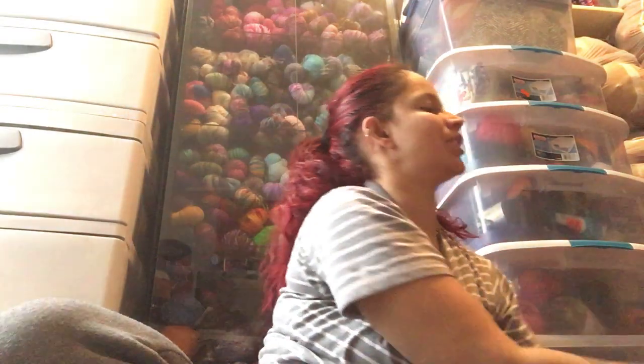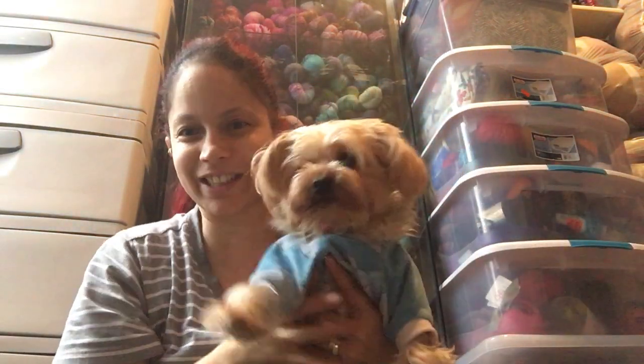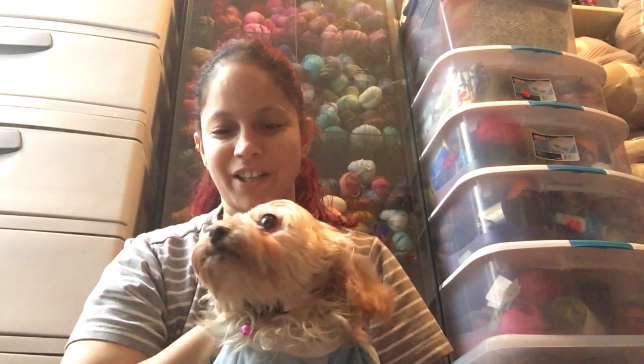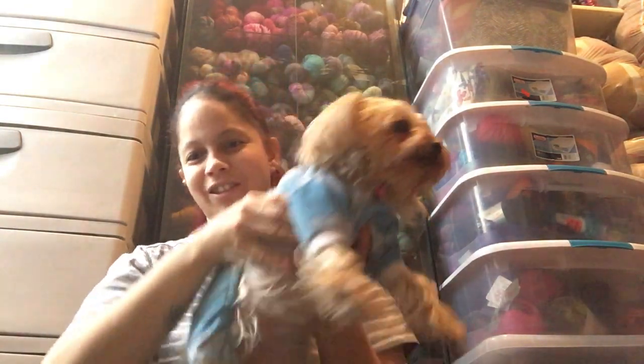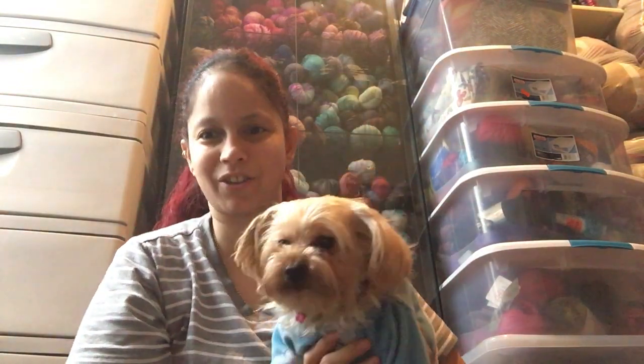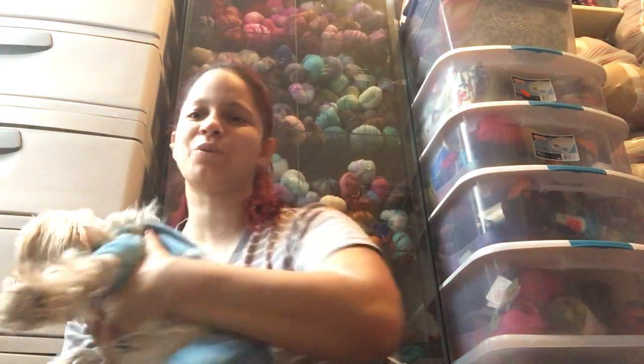This is Season 2, Episode 3. I have my Yorkie right here — let me show you my baby girl. This is Princess; she's a toy Yorkie, three years old. This is my baby, this is my heart right here. She's always on me.